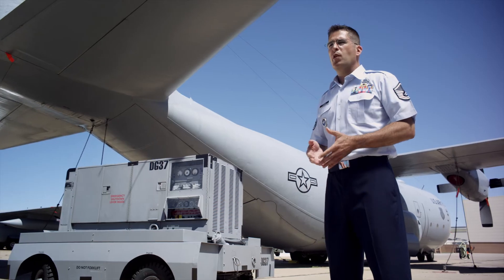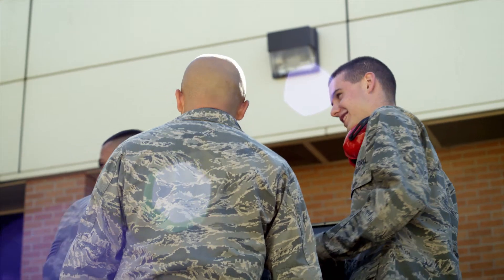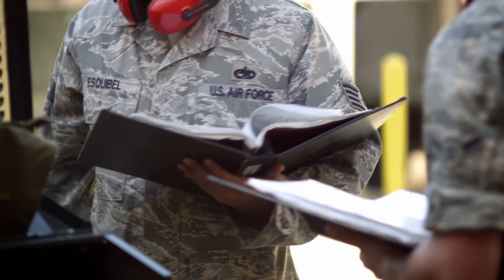As an aerospace ground equipment instructor, our major job is to teach the students about the equipment — make them comfortable with it, how to operate it properly and safely.